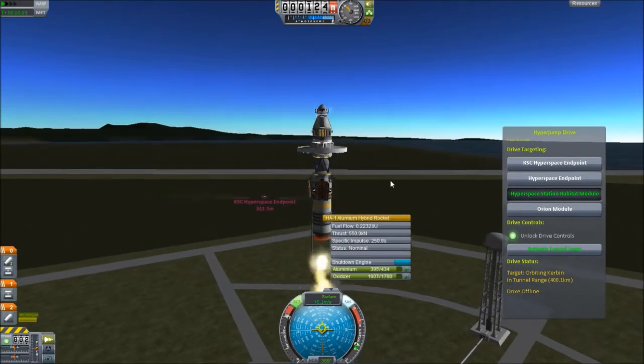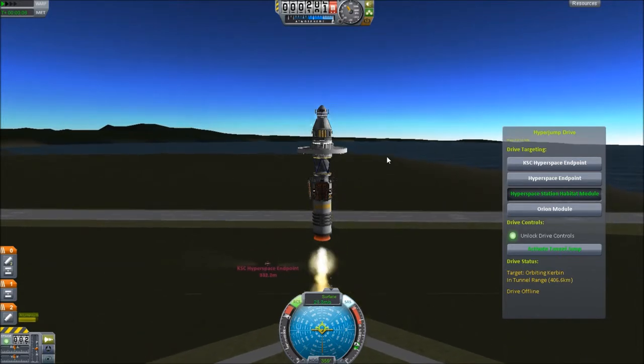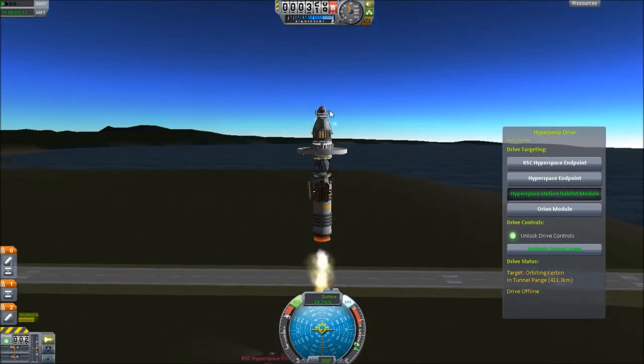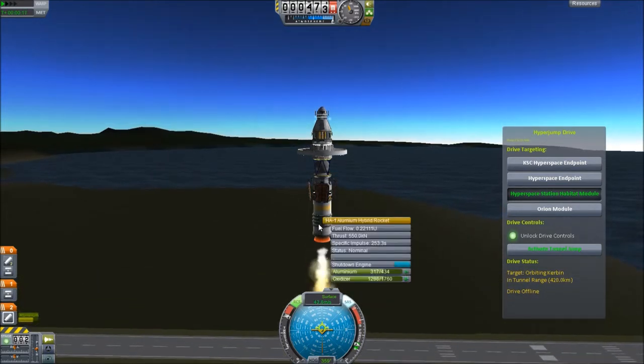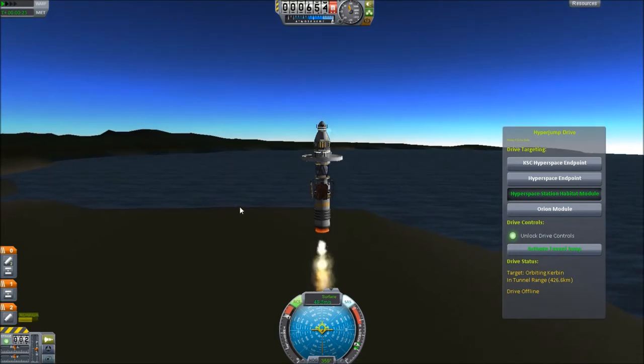Nice. Easy thrust — it gives 550. And it runs about as long as the smaller solid rocket boosters I have on here, not the smallest ones. The small sized solid rocket booster. So it's pretty good; it's good for this kind of stuff.